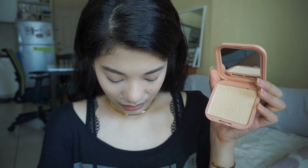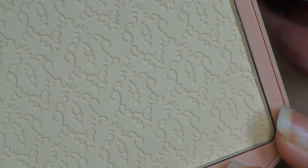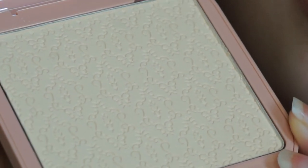Ang laki niya! Grabe! And I love the detail ng powder — it has some design on it, which I love. It's so nice! It also has a mirror — nakasama dun sa compact. And also, you can buy a refill, so you can reuse this lalagyanan. I really love this. Gusto ko yung bigat niya. Let's get a powder brush and iset ko lang yung aking concealer and foundation.